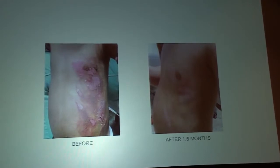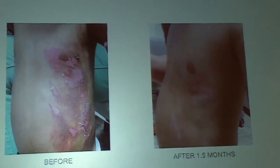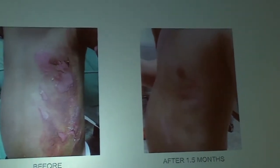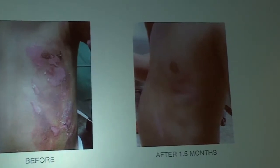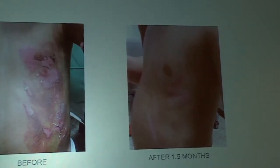There was a patient who called me — her son had hot grease poured on him. We had them come in, put the serum on, and within a few days he wasn't in pain anymore. After a few weeks it all went away — there was barely a scar. That was amazing.